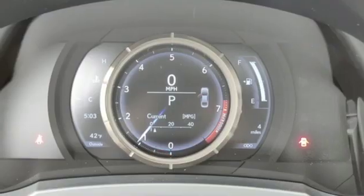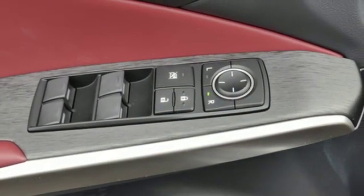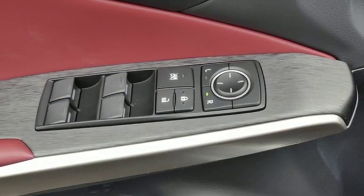Sport suspension, streaming audio, heated steering wheel, adaptive suspension, configurable instrument gauges, and automatic transmission.